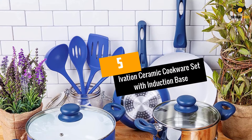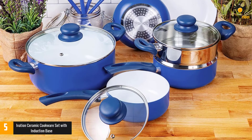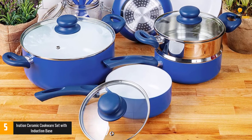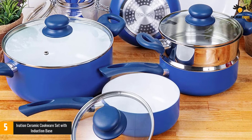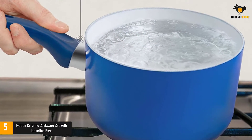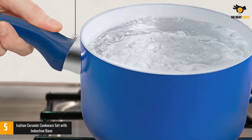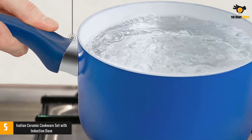At number 5: the Ivation Ceramic Cookware Set with Induction Base. The Ivation Ceramic Cookware Set is the best for the induction cooktop because its base is designed for the induction stove. This set includes 16 dishes, serving all your professional cooking needs. It is covered with a non-stick ceramic coating which does not emit harmful chemical fumes, allows easy cleaning, and provides outstanding heat distribution even at high temperatures.